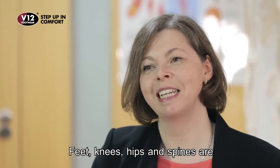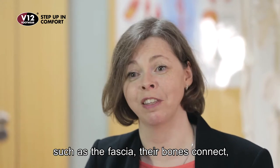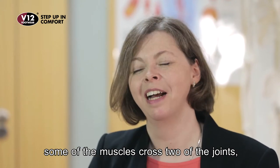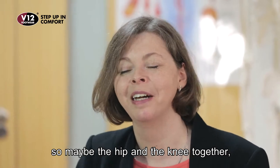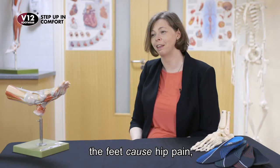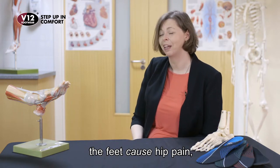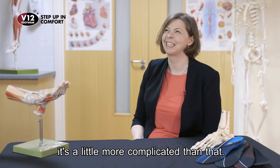Feet and knees and hips and spines are all clearly connected. They share some of the same structures such as the fascia, their bones connect, and some of the muscles cross two joints — maybe the hip and the knee together. So they are connected, but that doesn't necessarily mean that the feet cause hip pain or the hips cause knee pain. It's a little bit more complicated than that.